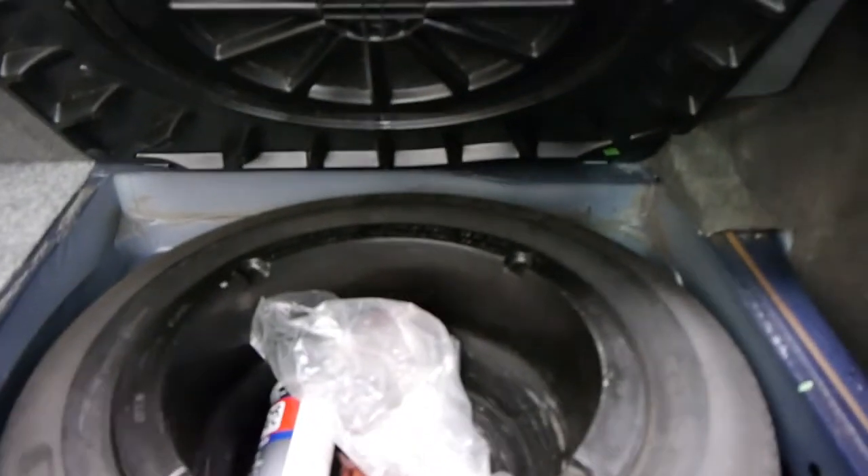This car does have a very good service history to it also. You've got plenty of boot space in these, and there's your spare as well, which is a Michelin — which is great. It's even got your warning triangle as well.